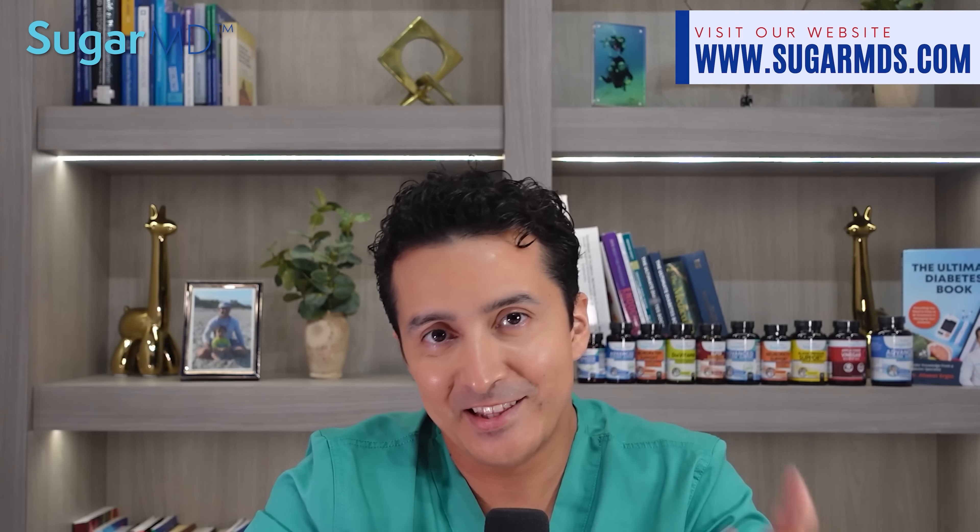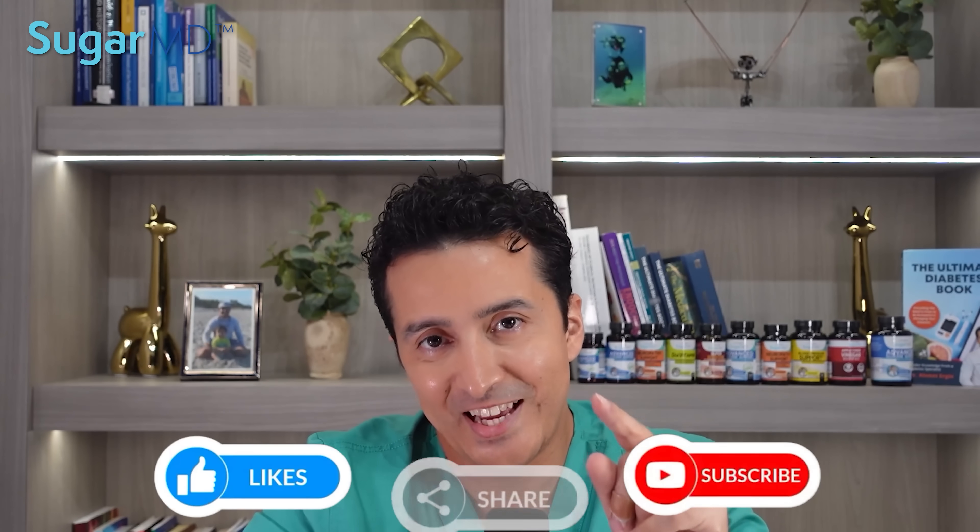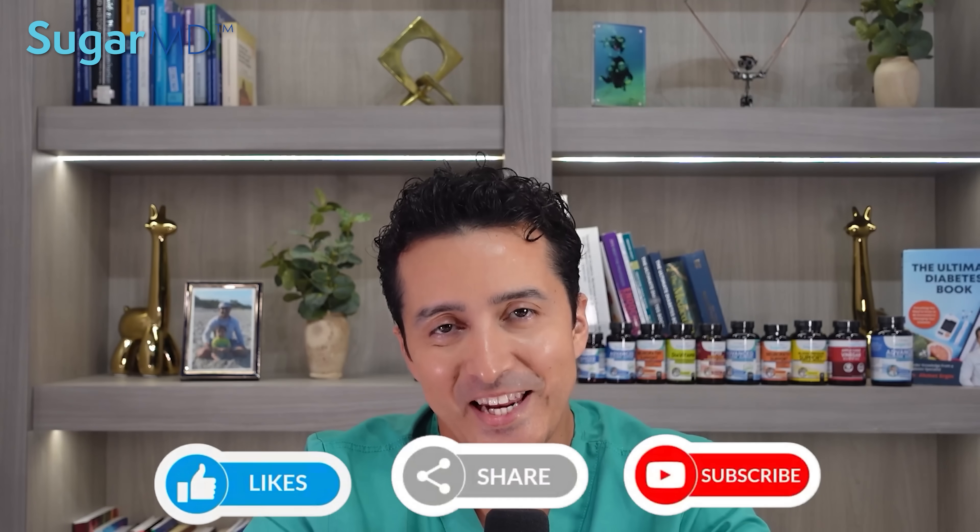Thank you so much for taking the time to watch. I hope you learned something today and will use what you learned in your everyday life. If you have any questions or comments, please feel free to post them in the comment section below — I'll be happy to answer them. Thanks again. Have a healthy and happy day.